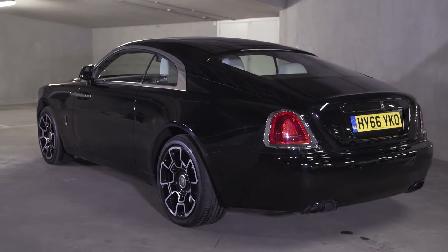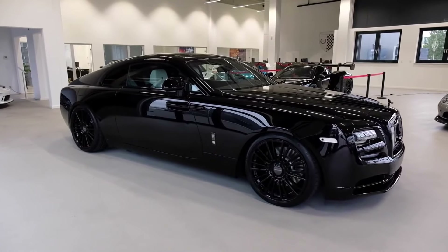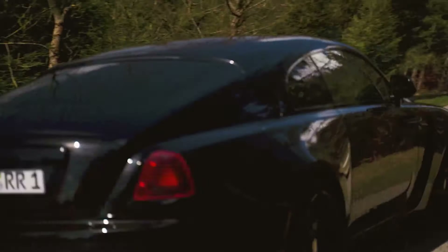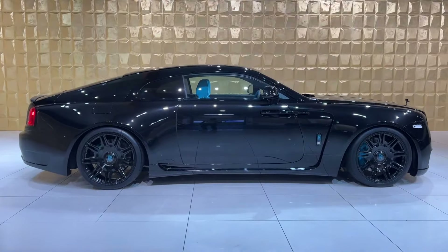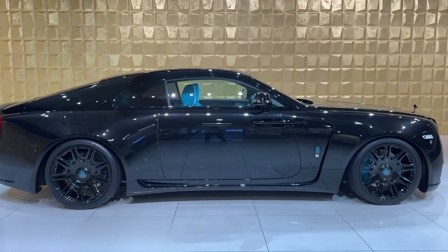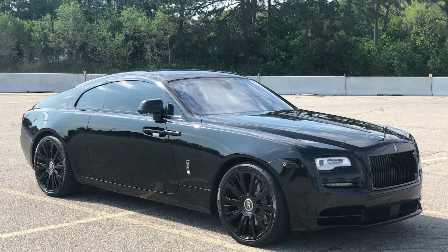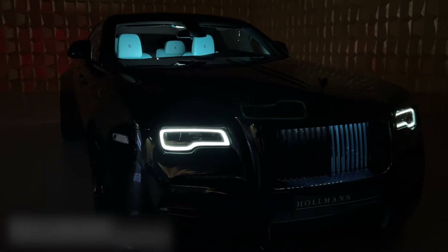Underneath all the luxury, the Wraith Black Badge is a performance beast. Powered by a 6.6-liter V12 engine, it delivers a massive 624 horsepower and 605 lb-ft of torque. This kind of power allows this near-5,400-pound vehicle to go from zero to 60 miles per hour in just 4.4 seconds. The suspension system gives you that signature Rolls-Royce Magic Carpet Ride, but with a sporty twist.